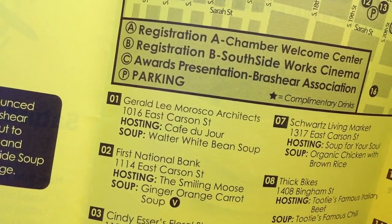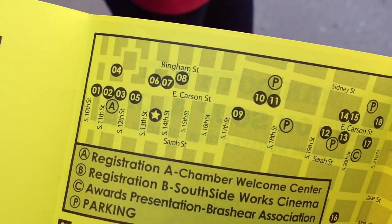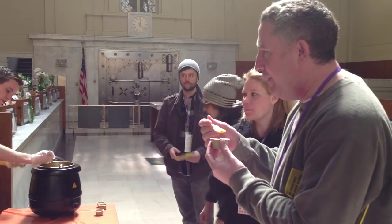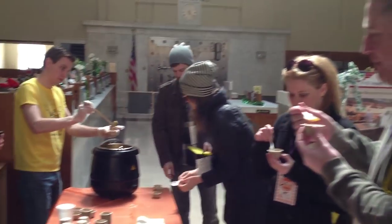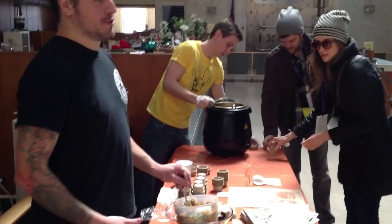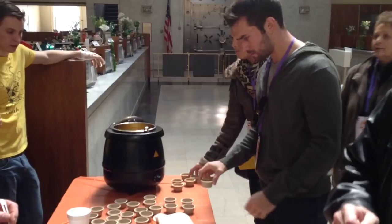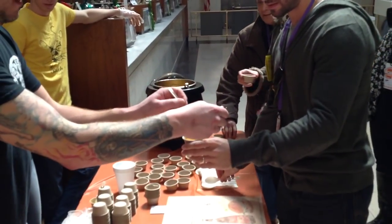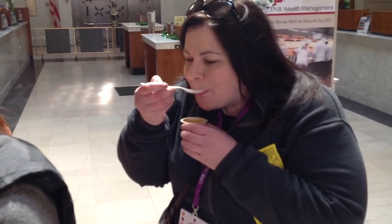All of the participating restaurants have set up soup stations in other businesses all over the south side. So for instance, you find the Smiling Moose restaurant serving inside the First National Bank. It's a ginger, apple, carrot bisque. And we have some fixings, which would be carrots, onions, roasted red pepper, peanuts. And that's it, right? We're competing for the whole enchilada.